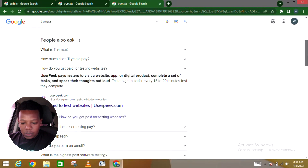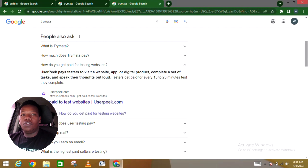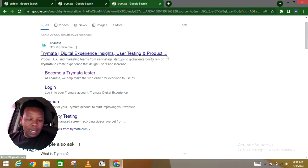How do you get paid for testing websites? A platform like UserPeak pays testers to visit a website, application, or digital product, complete a set of tasks, and speak their thoughts out loud. That way, as I said earlier, you give your honest opinion and get paid for that. I'll go ahead and click 'How to become a Trimatter tester' since it's all about making money and that's what you need to focus on right now.